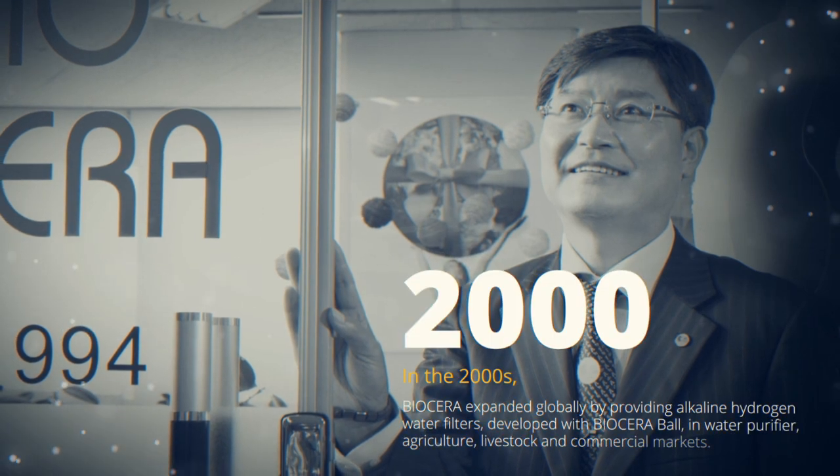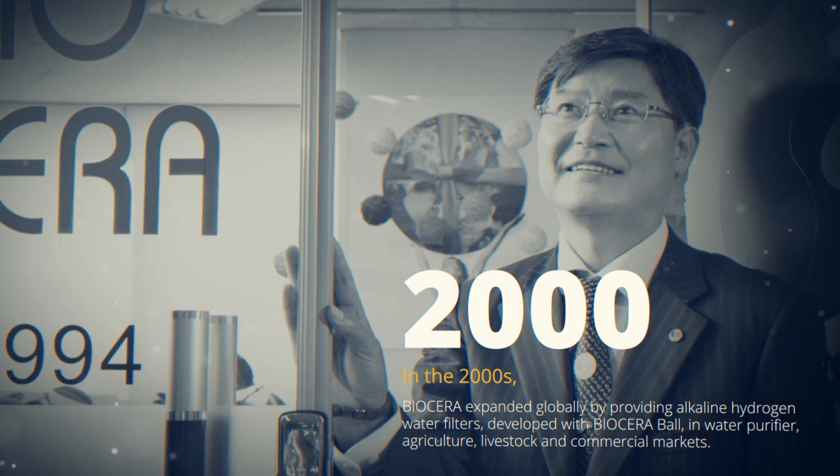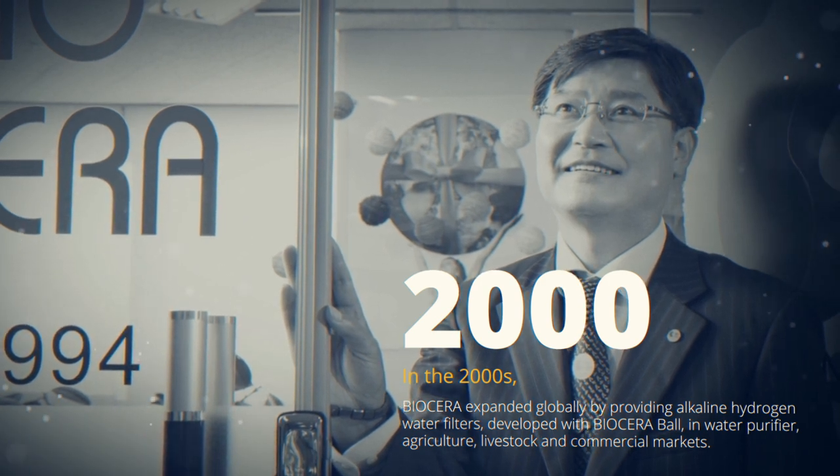In the 2000s, Biocera expanded globally by providing water filters developed with Biocera Ball in agricultural and commercial markets.